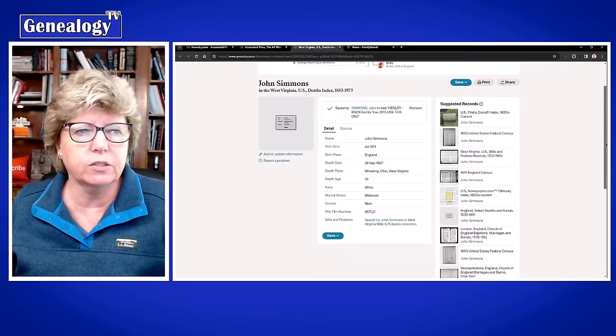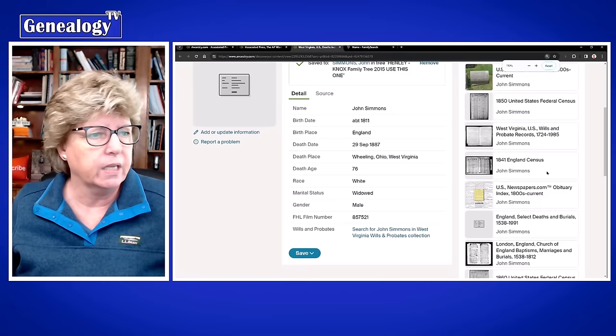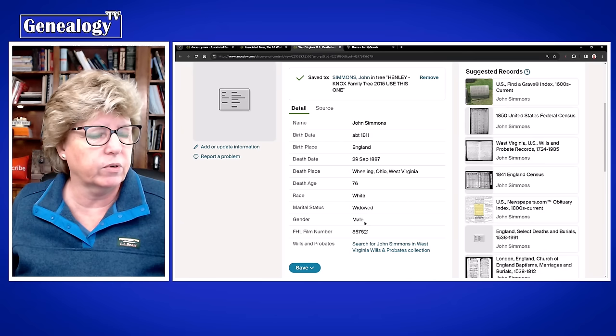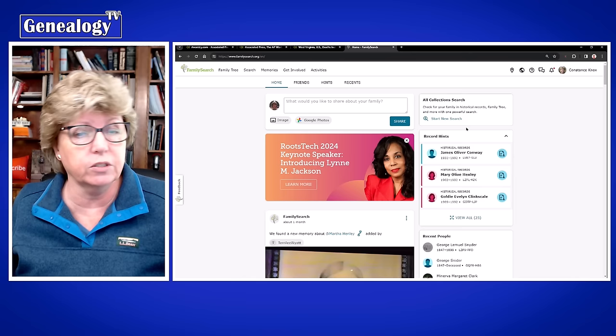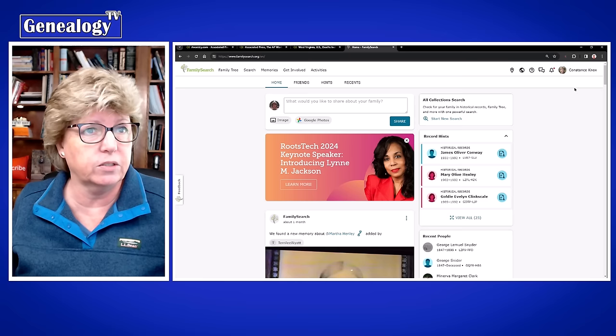If you're not familiar with FHL numbers, that's the Family History Library film number. Here I have a record where there is no image but there is an FHL number. What you can do is jump over to FamilySearch — which is where the Family History Library reference number will take you — make sure you're logged in, go to Search.